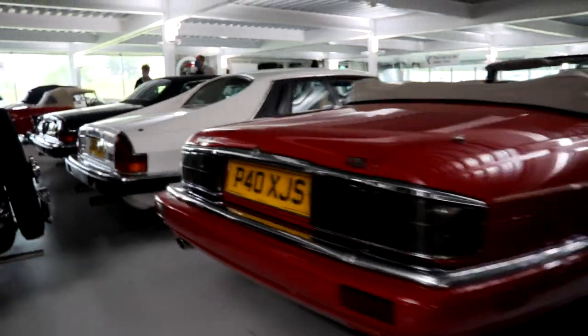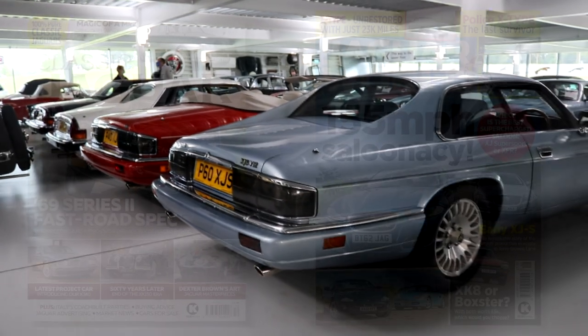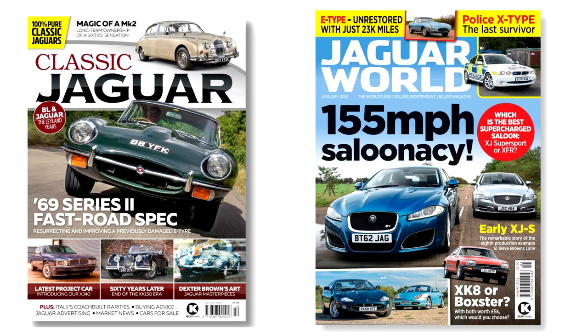We've got a special offer for Classics World viewers. Click on one of the two links in the description below to claim your free digital issue of Jaguar World or Classic Jaguar magazine.